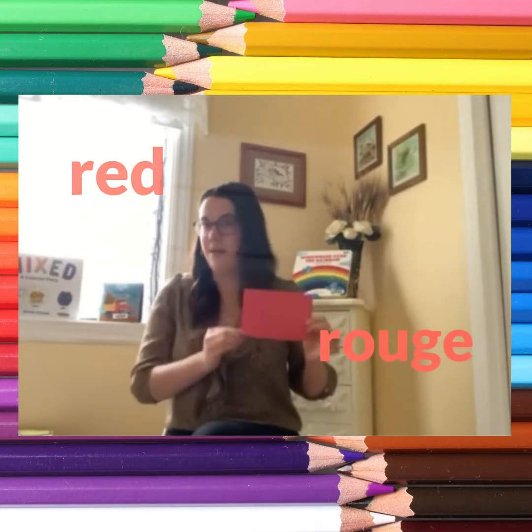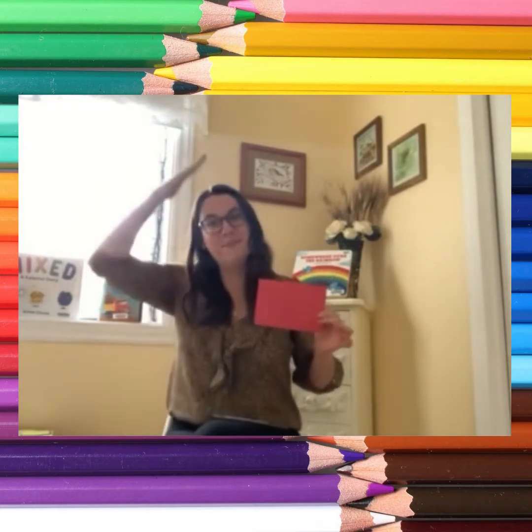We have red — rouge. If you are wearing red, pat your head. If you are wearing red, pat your head. If you are wearing red, then please pat your head. If you are wearing red, pat your head.